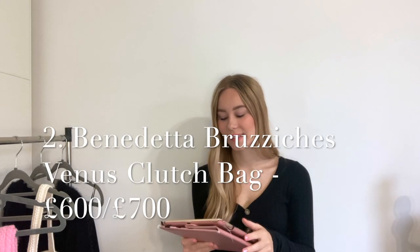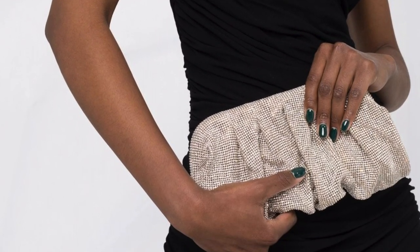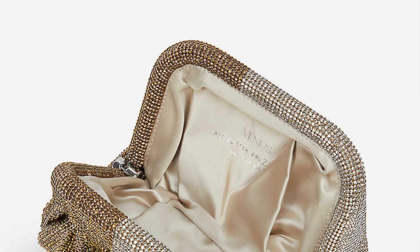My personal favorite is the Benedetta Bruccini Venus petite clutch bag — this is the crystal bag I intend to purchase in the new year after Christmas spending. I just think this is stunning — it looks like draping crystals, it has an elegance to it but it's so sparkly and fun. They do many different sizes, and amazing color variations: a stunning green, lilac purple, champagne gold, gunmetal grey. Pricing sits around six to seven hundred pounds, versus the Amina Mawadi at around £1,200, so this is my top pick.